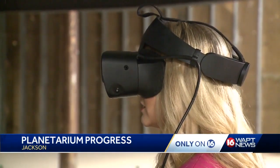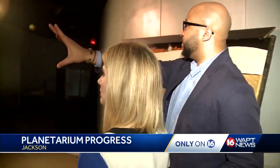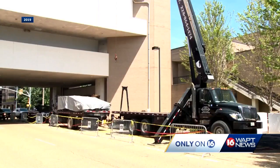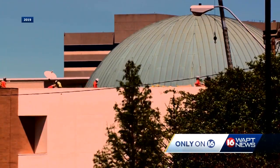But the plans are a long way from where the planetarium started. Williams first showed us around in 2019 after flooding from a hailstorm left the aging exhibit, built in the 70s, damaged beyond repair. We watched the last three years as crews repaired the roof and cleaned out the past.